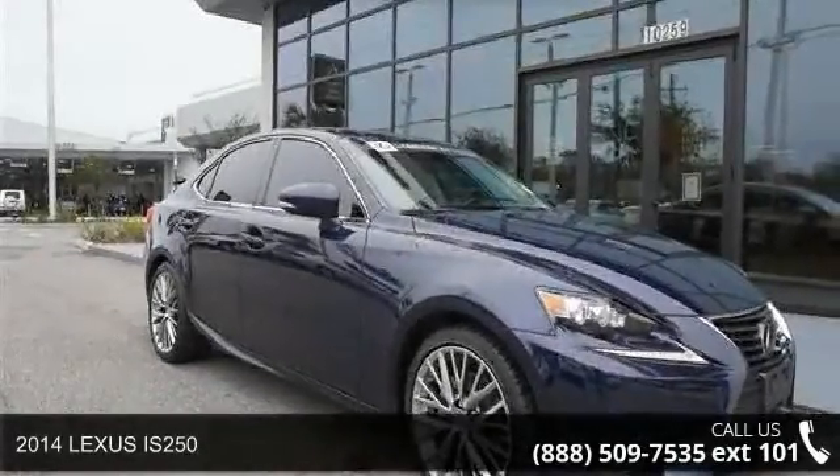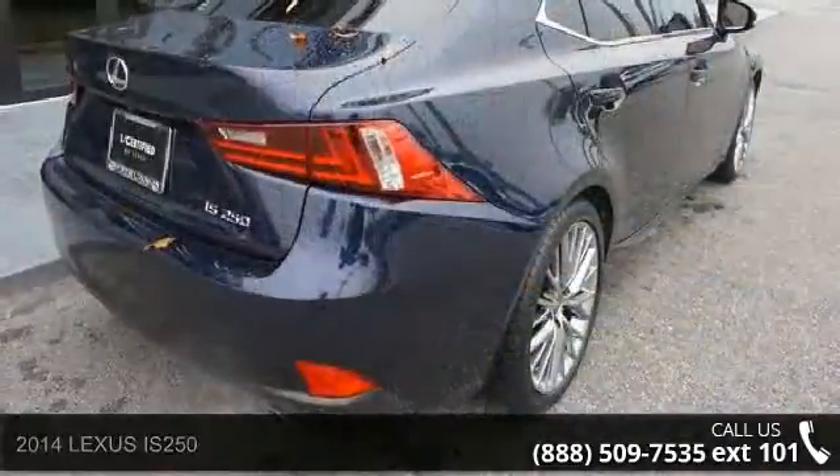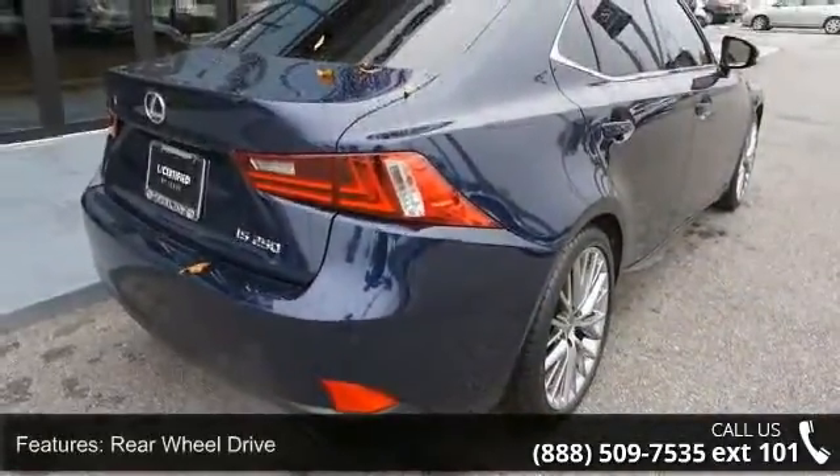Presenting the 2014 Lexus IS250. This may be the set of wheels you've been looking for. Enjoy these notable features: rear-wheel drive,